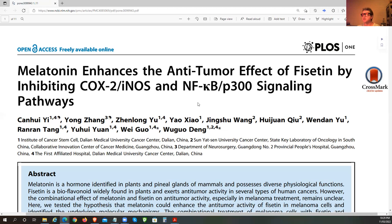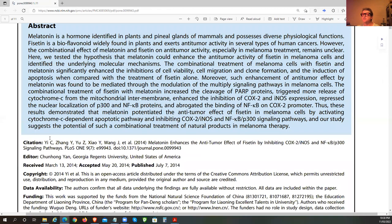We definitely want to suppress them. While Fisetin basically eliminates senescent cells and cancer cells, melatonin seems to enhance it. That's a really interesting way of combining Fisetin with melatonin to get a stronger anti-tumor effect. It's also suppressing NF-kappa B, which will help bring down cytokines and eliminate senescent cells.